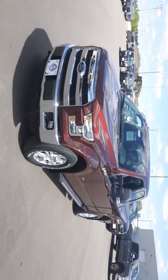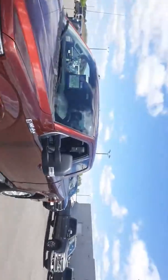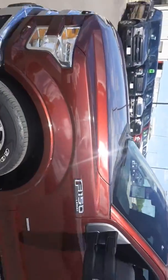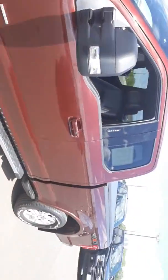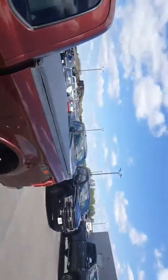Today we have a 2015 Ford F-150 Lariat Package, cinnamon glaze in color — just beautiful. It has tow mirrors and a 3.5 engine with the max tow package.